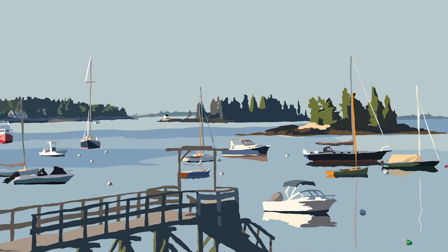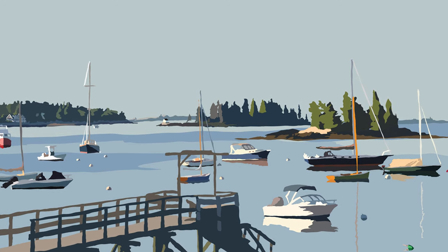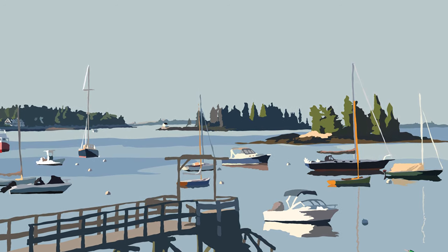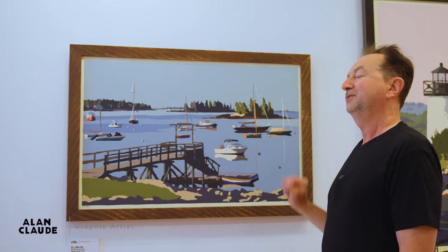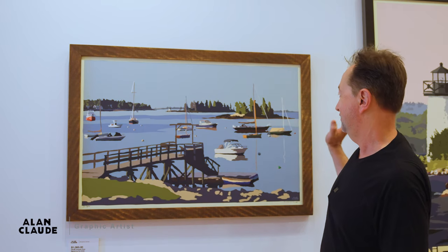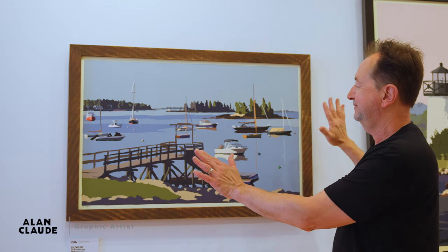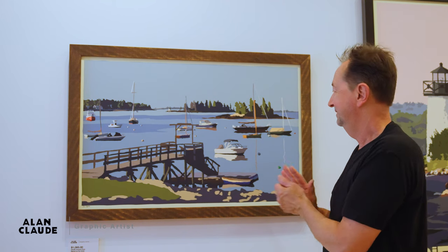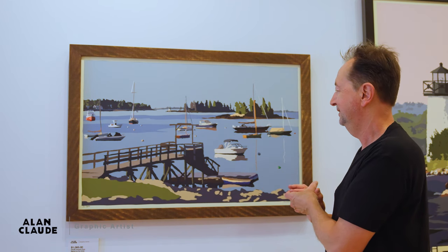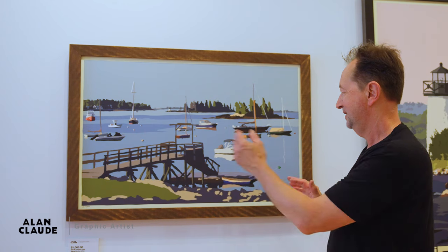The Boothbay Aquarium is right here — it's just this big concrete block — but I took it out because before they built it, it wasn't there. So that's just a slice of Maine: boats in the harbor in the morning as the sun's rising.